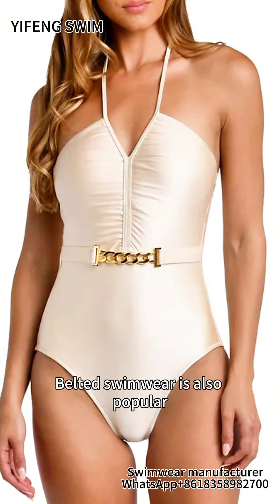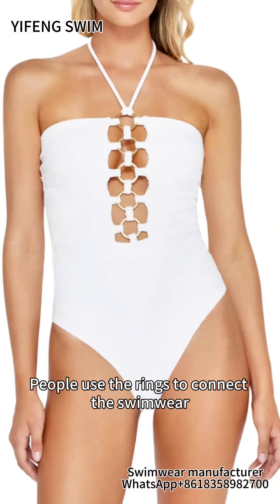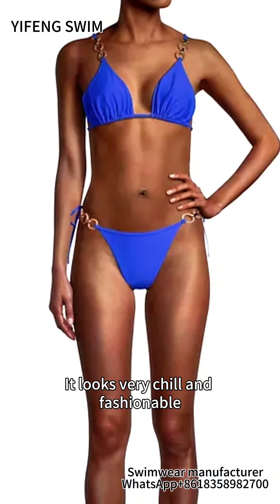Belted swimwear is also popular. People use rings to connect the swimwear — adding them to the middle of the bikini top or the bottom, whatever you like. It looks very chilled and fashionable.